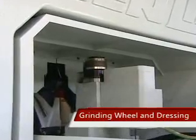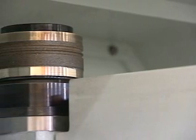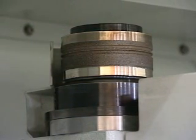Grinding Wheel and Dressing: The grinding wheel of this machine is dressed by a diamond roller to ensure the shape and dimension of the wheel, so the slider may be ground to have exactly the same shape, dimension, and roughness on both sides. The shape of the diamond roller is customized to the customer's needs.